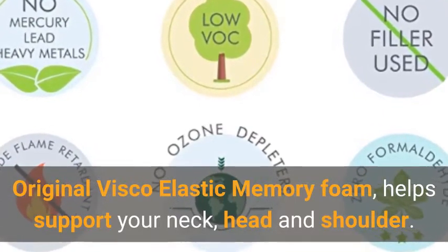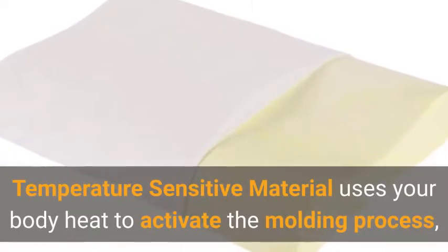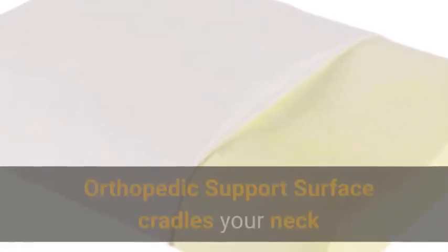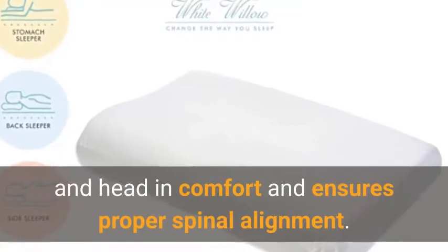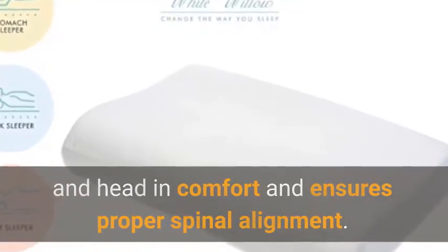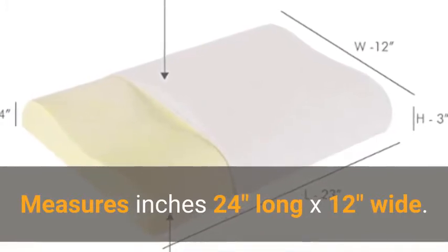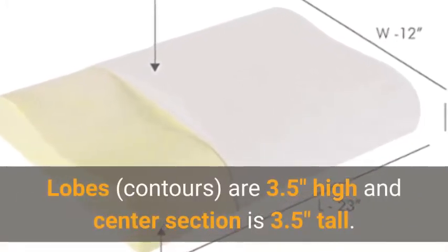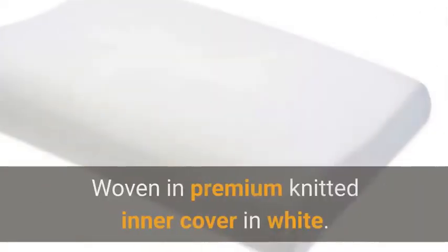This full-size contour pillow features original viscoelastic memory foam to support your neck, head, and shoulders. The temperature-sensitive material uses your body heat to activate the molding process, creating a personalized fit. The orthopedic support surface cradles your neck and head, ensuring proper spinal alignment. It measures 24 inches long by 12 inches wide, with lobes contoured at 3.5 inches high and a center section at 3.5 inches tall.